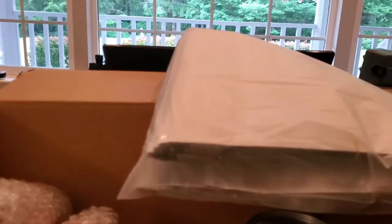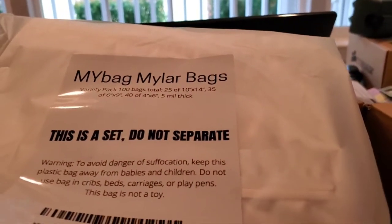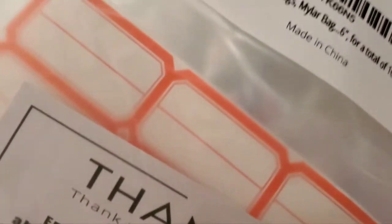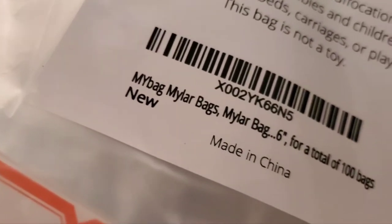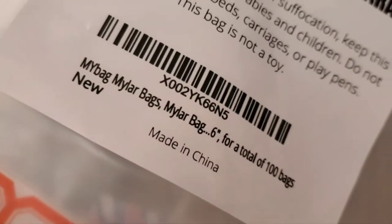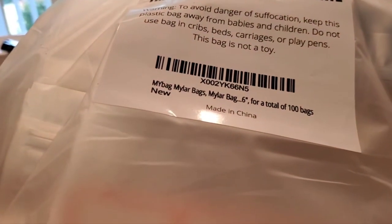Also, I got my first set of Mylar bags and — what are they called? — the oxygen absorber things. Let's see: 40 variety bags, 100 bags total, made in China. I was hoping that my little oxygen absorbers would not be made in China, because I have heard they're best made here and you can get them made here. I'm wondering if I'm even going to keep these. They came with labels and everything.